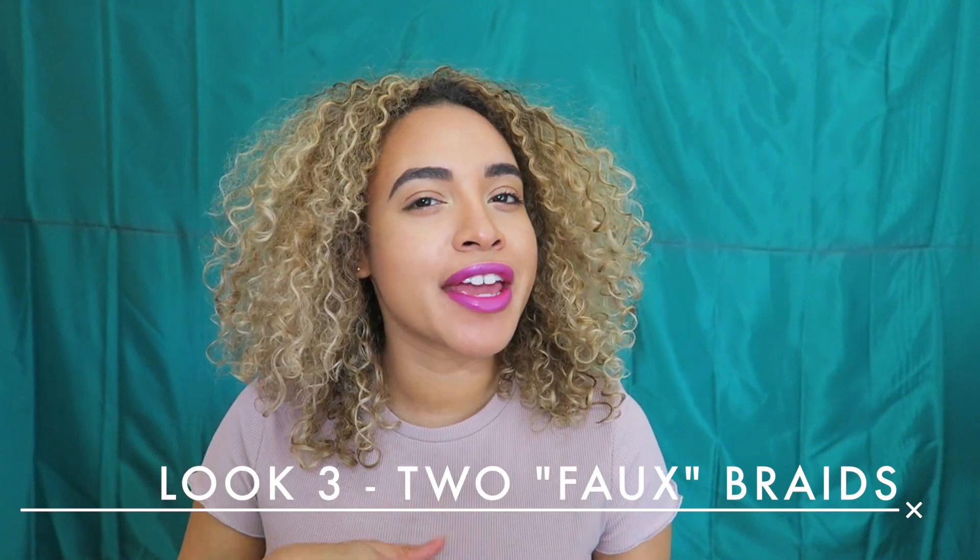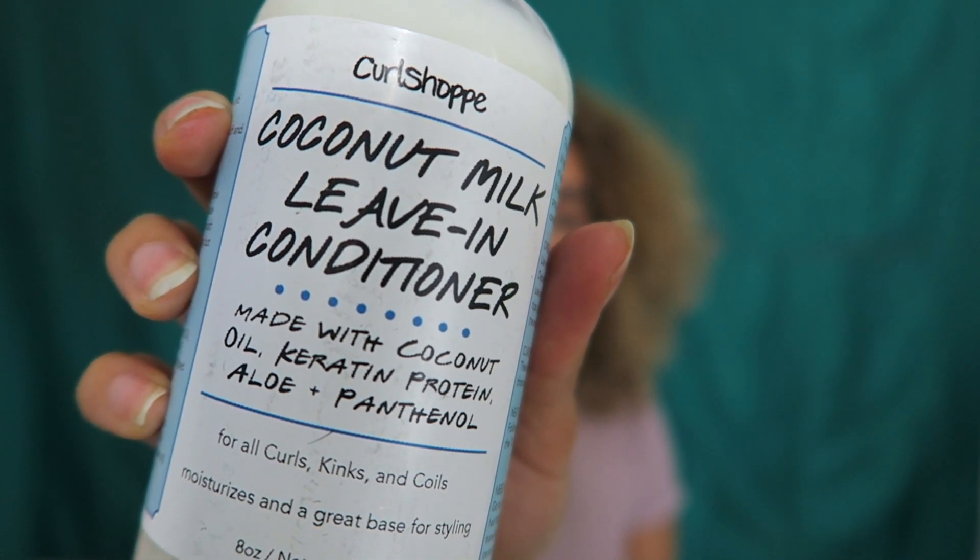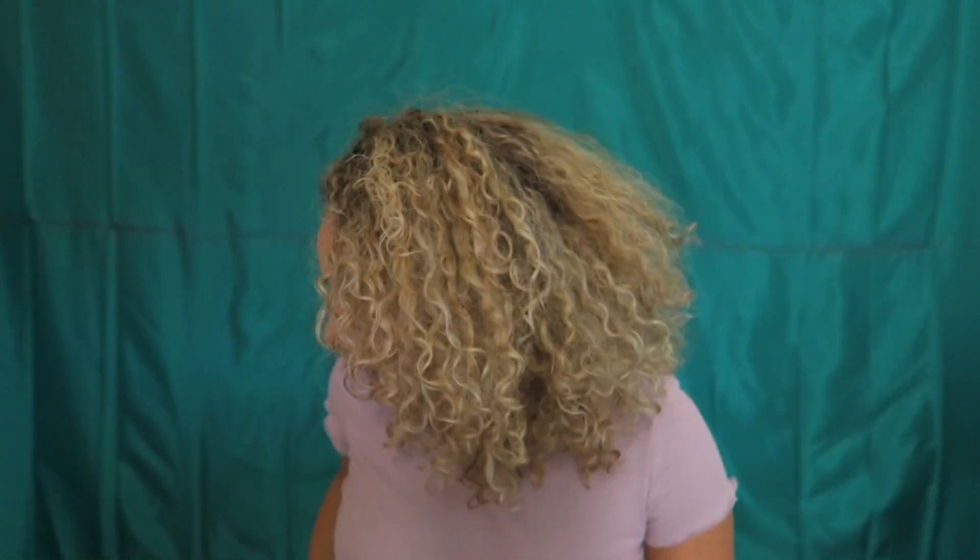Alright guys, for the third look today I'm going to be showing you how I do a kind of fake spin on the two braids back. To be honest, a lot of times I'm too lazy to do the actual braids. So what I do is twist it and then when I get to the end I'll braid it so the twist stays secure. This look is super easy especially if you want to throw on a hat, or you're just tired of your hair and want it out of your way. For this look all you need is a wide tooth comb, maybe some type of lightweight leave-in conditioner - I'll be using our coconut milk leave-in conditioner today. It is super lightweight. And you might need some bobby pins for flyaways and just two little elastics to secure the braids at the end. Alright, let's get started.